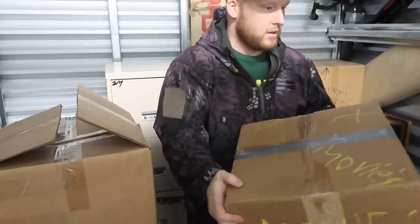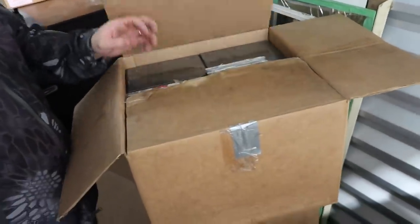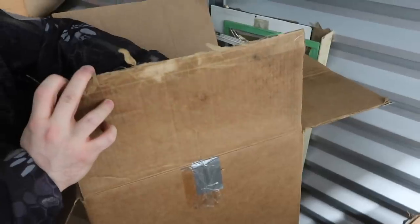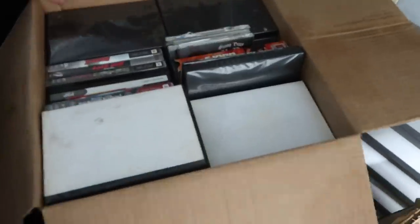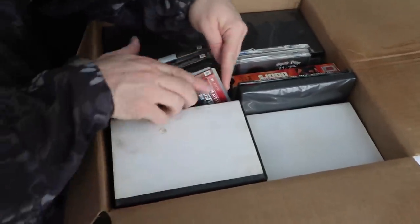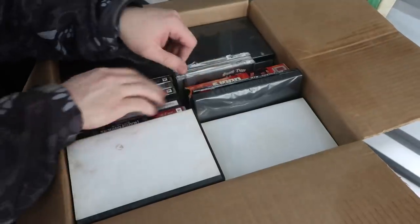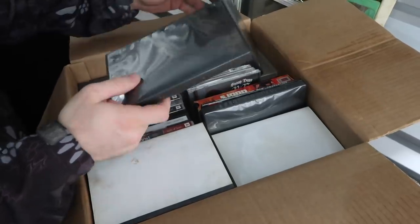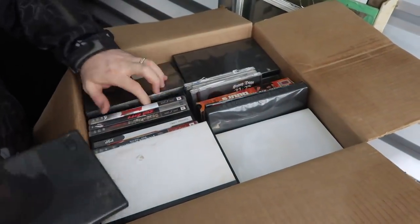The box actually says PS2 — it's a handheld game console, pretty good. Oh, I see some adult content in there — we'll blur that out. There's a bunch of PS2 games in here, and then the whole bottom of this is pretty much adult content.